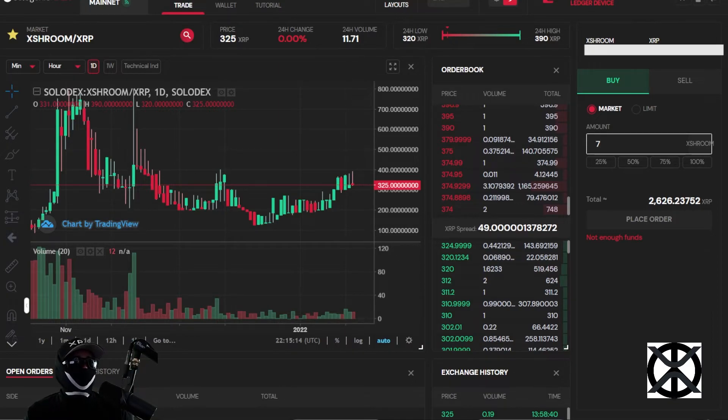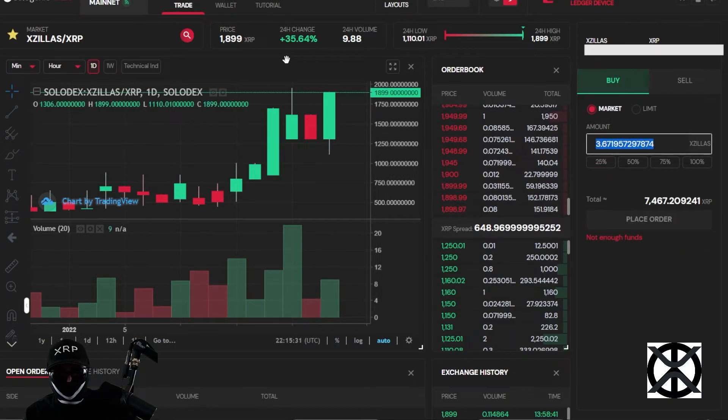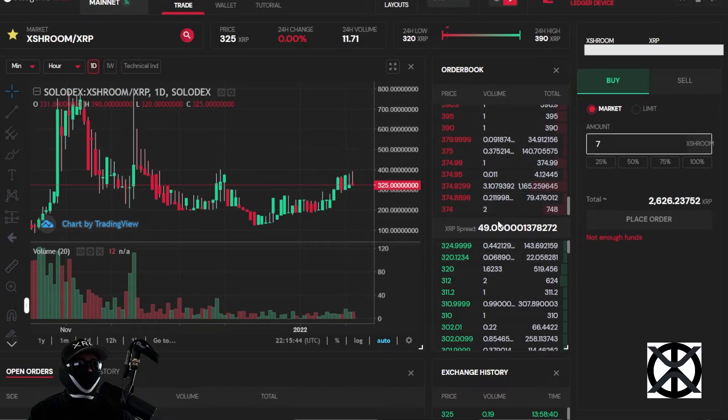Now I want to touch on XZilla and show how different projects can differ from one another. We'll do the same scenario — buying 7 tokens at market price, rounding to the first decimal point, starting from the bottom. For this project, people are selling full tokens: 2 full tokens, 3 full tokens, 1 full token, and so on. Depending on the project you may also have people selling partial tokens received in an airdrop.